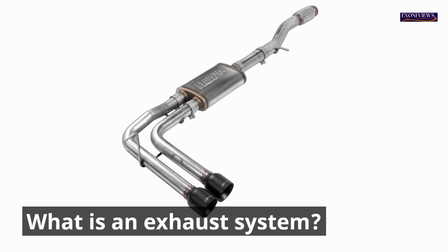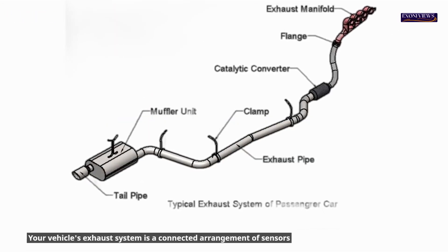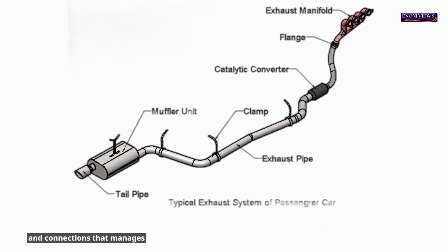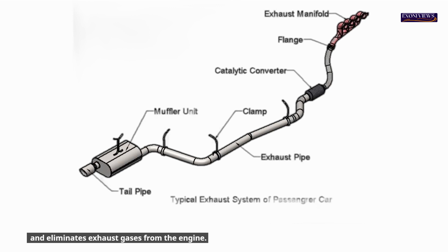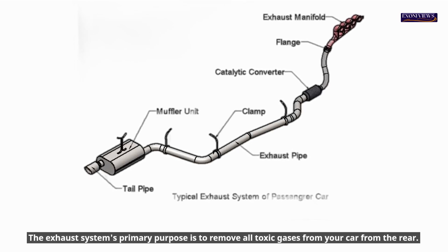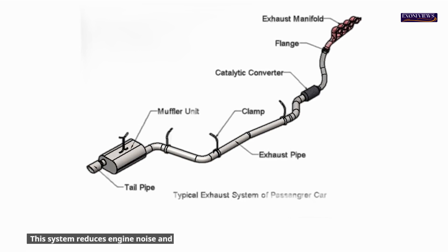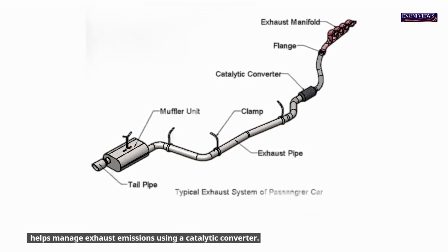What is an exhaust system? Your vehicle's exhaust system is a connected arrangement of sensors and connections that manages and eliminates exhaust gases from the engine. The exhaust system's primary purpose is to remove all toxic gases from your car from the rear. This system reduces engine noise and helps manage exhaust emissions using a catalytic converter.